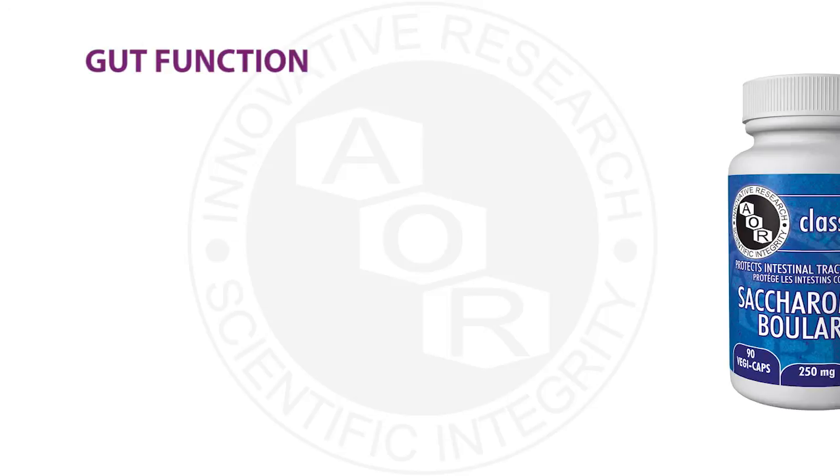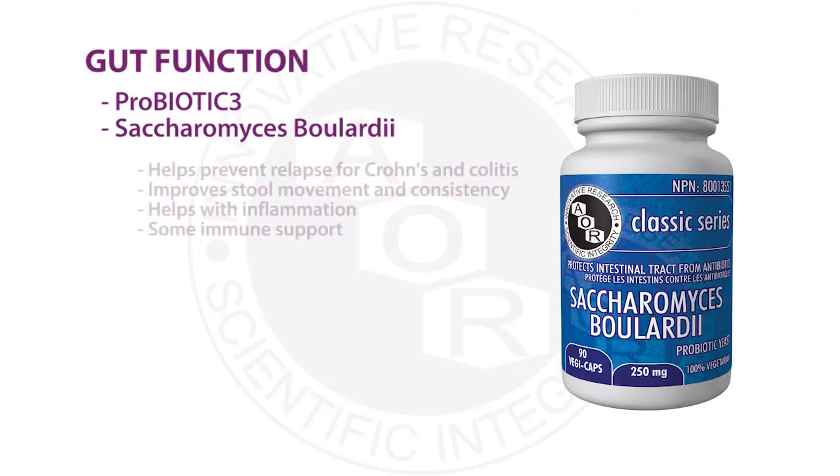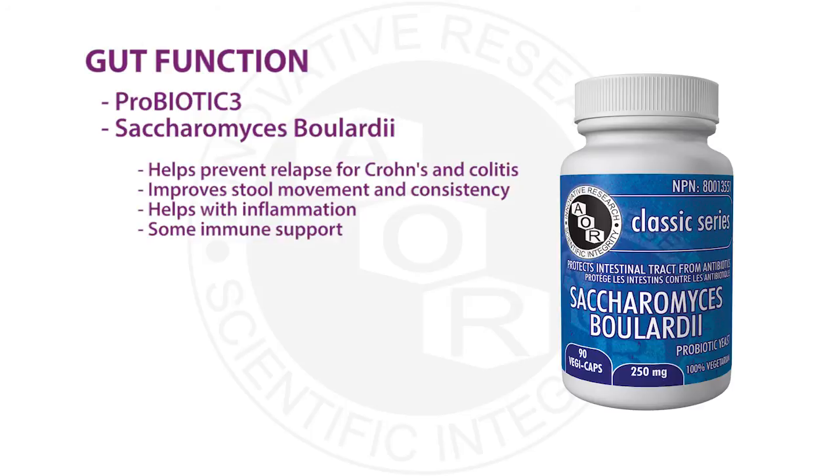Saccharomyces boulardii helps prevent relapse in Crohn's and ulcerative colitis with moderate symptoms, and also helps reduce the number of bowel movements and improve consistency in people with IBS — very similar symptoms seen in both conditions. It also helps with C. difficile because it contains antimicrobial properties toward it. In IBD, it has been shown to help reduce inflammation and improve the endothelial lining of the gastrointestinal tract. So it helps with inflammation, gut dysfunction, and immune support through antimicrobial properties.